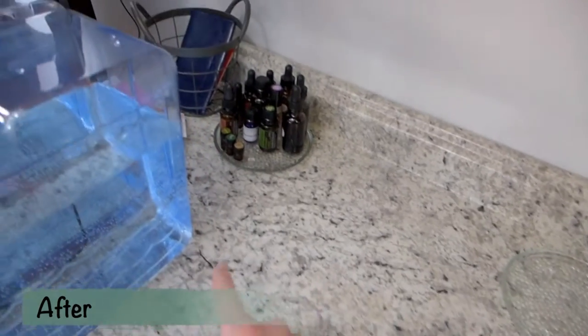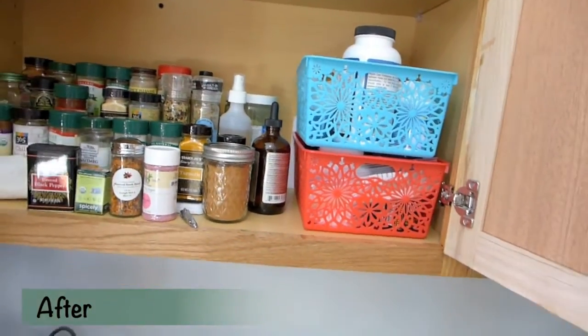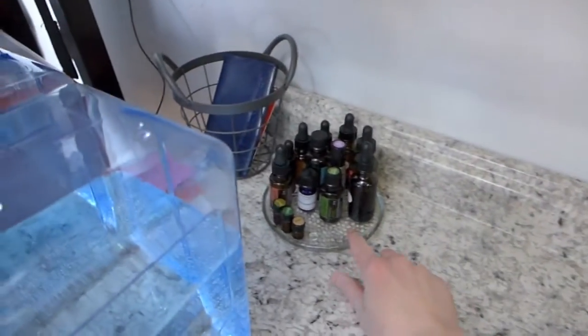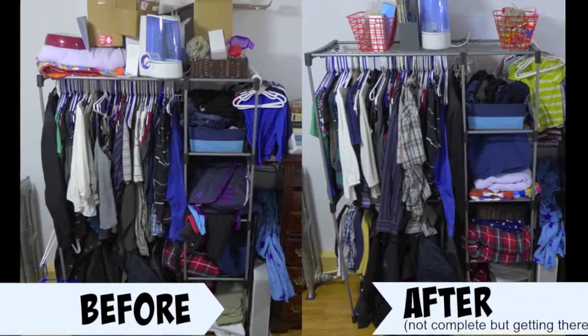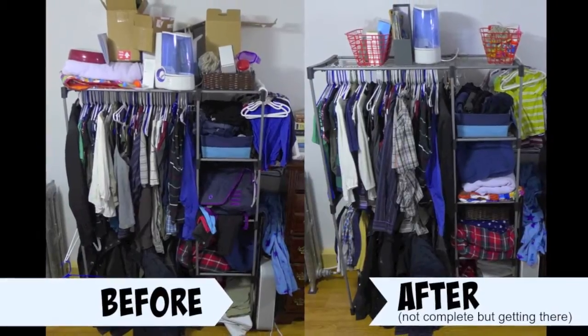I was going to put the supplements right here, but if I put them all in bins they stack really nicely in our spice cupboard, so I think I'm going to keep them there. Then I'll use one of the glass things to hold all of my essential oils, and use another one on my nightstand.